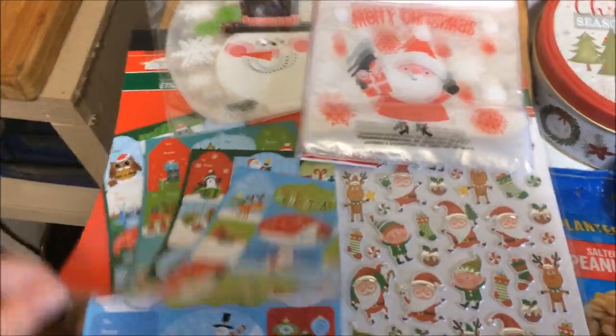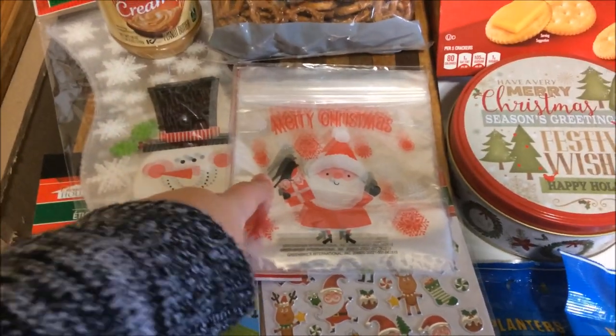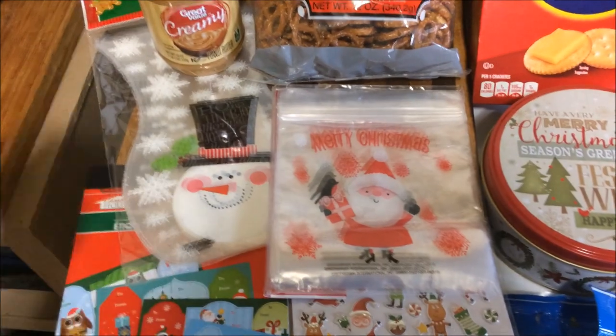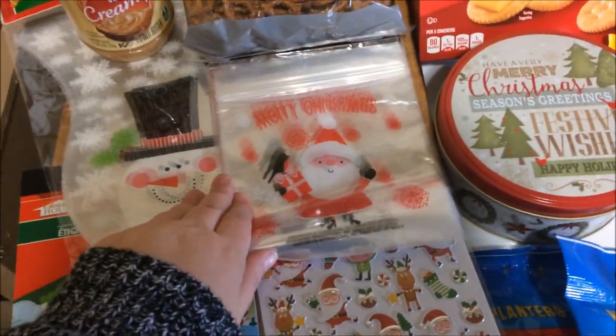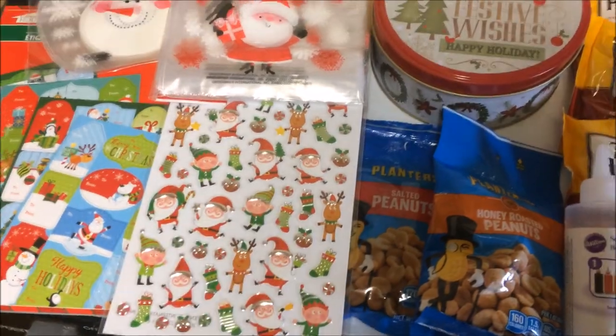I also got these gift tags, and I think it makes a real difference to individually label these for each person that you're giving them to. It just adds a little bit of something special so people know you're not just throwing stuff together in a bag and handing it to anyone. So I individually label them for the people and give them to them. I also got some cute little stickers which I might stick on the bags.